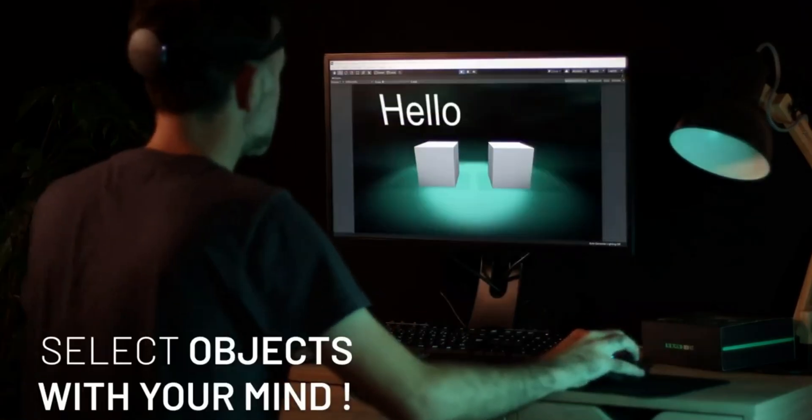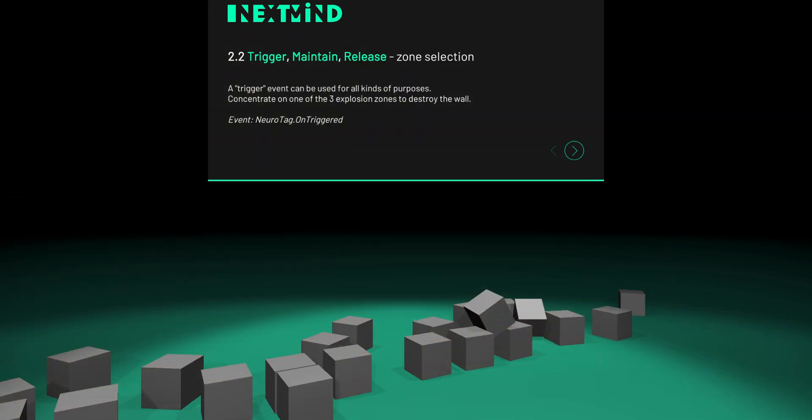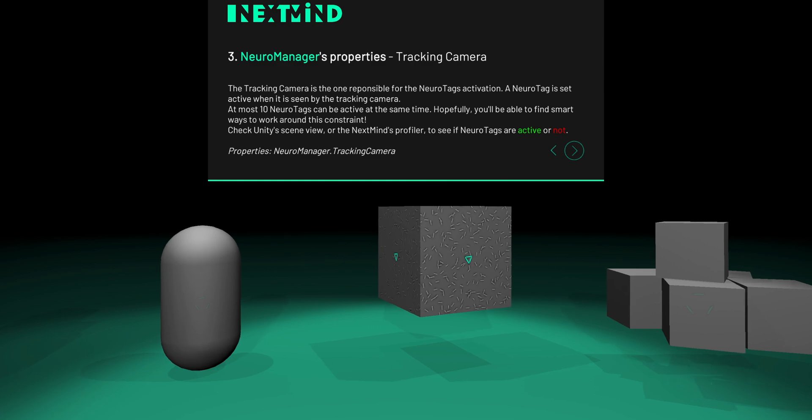What I'm really excited about is if this device is really working, this is an incredible opportunity for people doing software development to get hold of the software development kit of NextMind to start designing the next generation of video games. You could be the groundbreaking cutting-edge developer doing something that very few people are doing right now and get ahead of the curve.